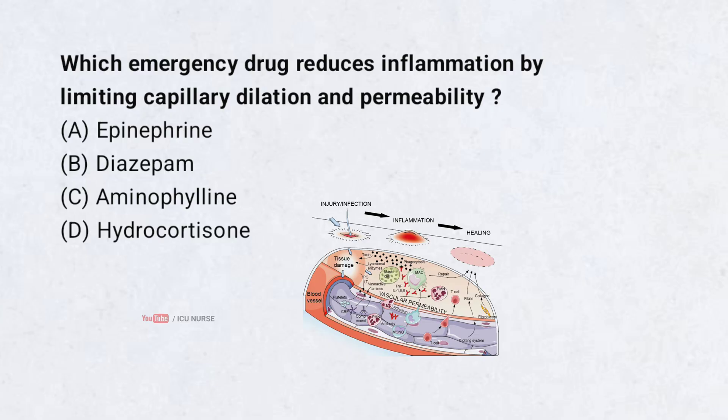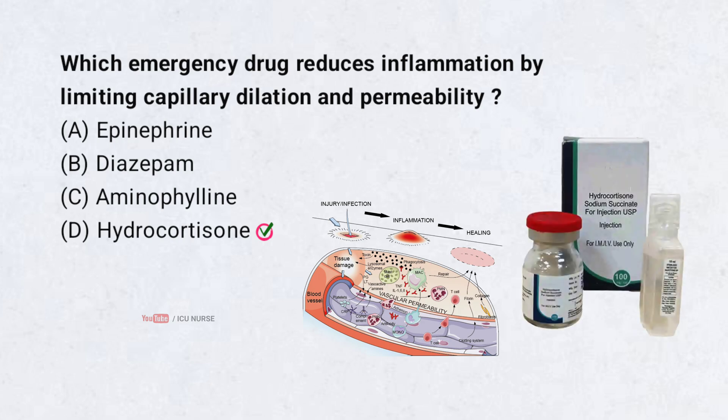Which emergency drug reduces inflammation by limiting capillary dilation and permeability? Correct answer: D. Hydrocortisone. Hydrocortisone is the emergency drug which reduces inflammation by limiting capillary dilation and permeability.